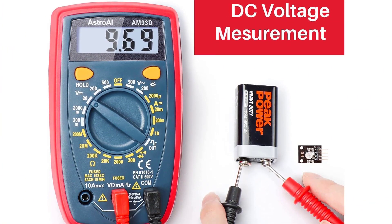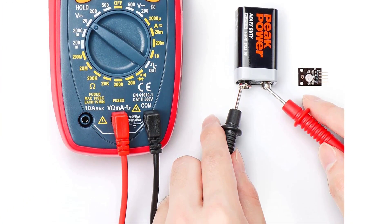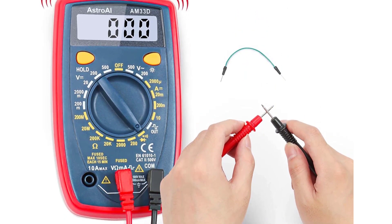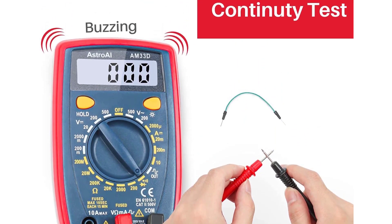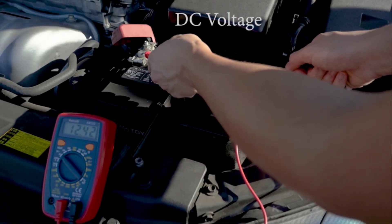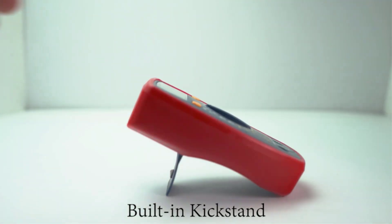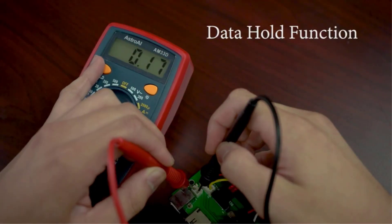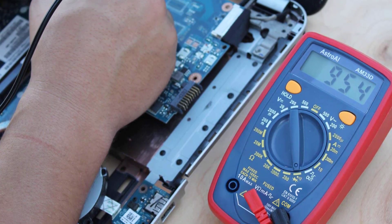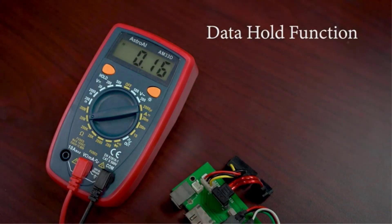The multimeter also comes with a kickstand, so you don't have to hold it while you're testing. It also features a low battery indicator, overload protection, and a buzzer. Its hold button lets you freeze the data being displayed. Its digital display is quite large and has a backlit LCD to enable visibility even in areas with faint light. Its sampling speed increases to 2 times per second and it comes with a 1-year warranty. This multimeter got great reviews on Amazon, 4.6 out of 5 stars with more than 1,200 reviews.